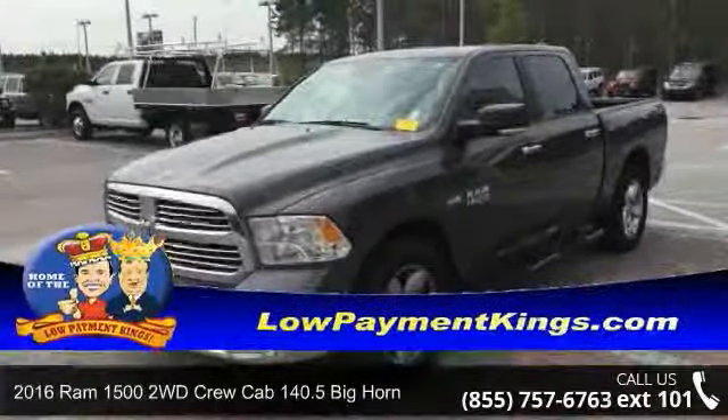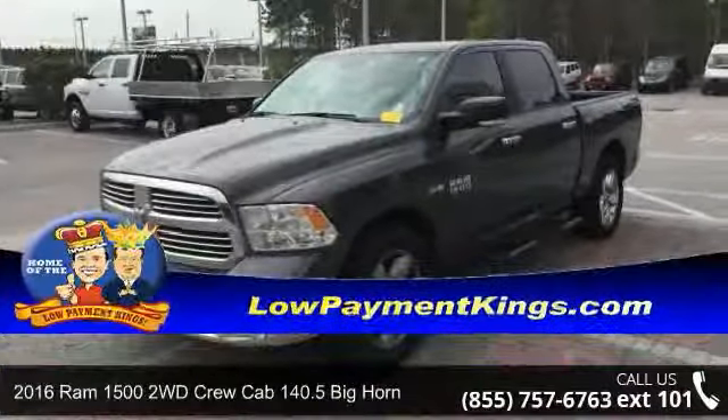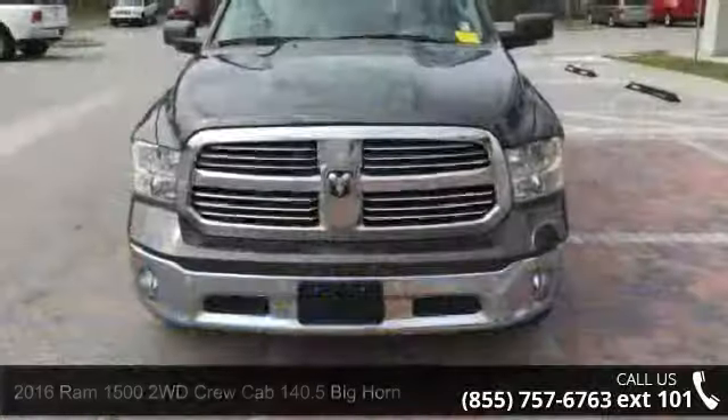Presenting the 2016 Ram 1500. If you are looking for an automobile with great features, look no further.